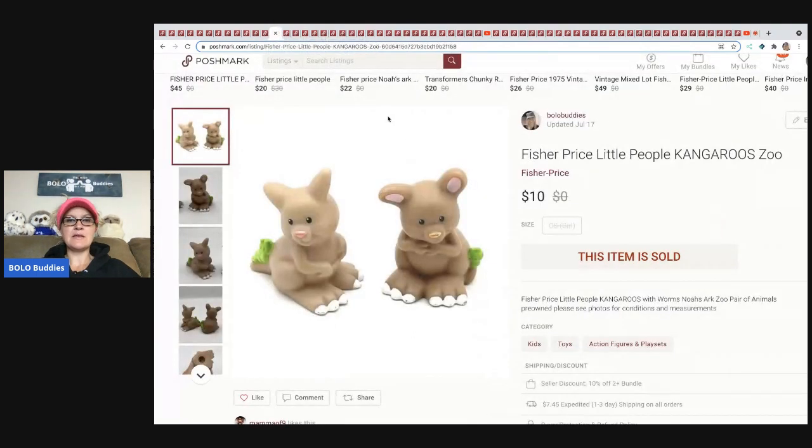The next items are these Fisher Price Little People Kangaroos. I decided to sell them separately because the kangaroos are a little harder to find. These are part of the Noah's Ark set, so people buy these as replacements. I sold these for $10 and the buyer paid shipping.